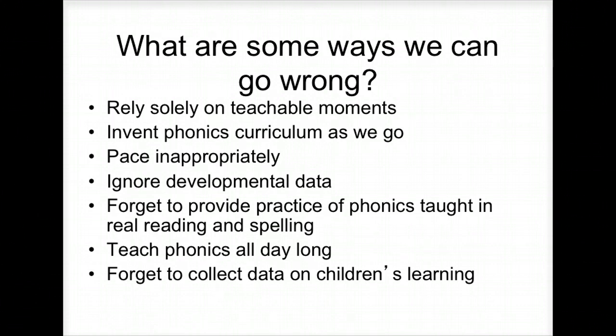How do we go wrong? If you just rely on teachable moments. If you invent your curriculum as you go, you pace inappropriately. Think back to the progression — we followed those kids from kindergarten to the end of first grade. If you're doing sentence combining at the kindergarten level, obviously that's not going to work. You cannot ignore the developmental data. Don't disconnect it from their actual reading and spelling. Use the data to figure out where they are developmentally. If you have no talent and no plan, you need to have a formal plan.